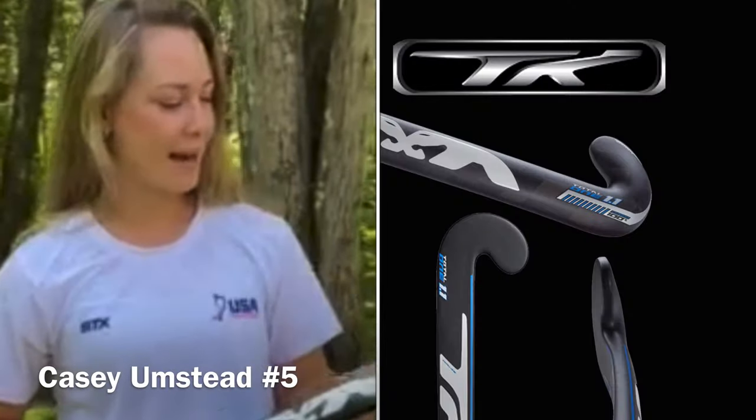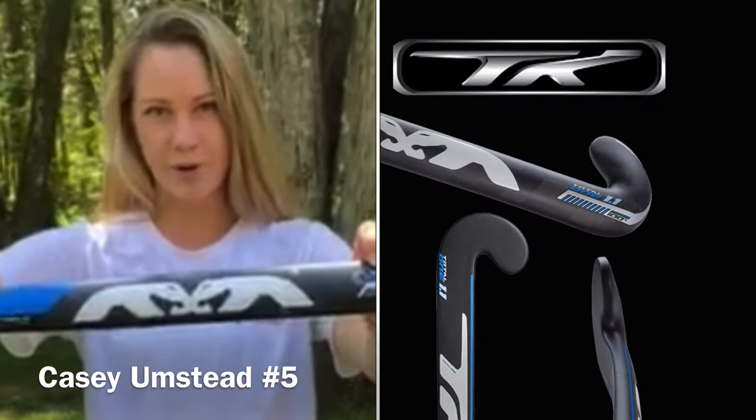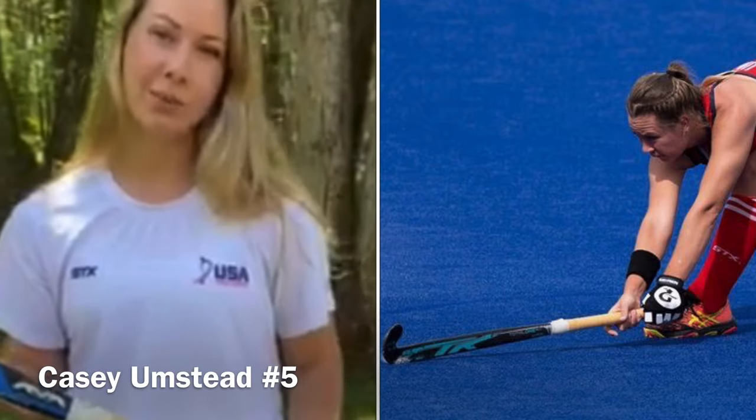Hi everyone, this is Casey Umstead from Team USA Field Hockey. I'm a defender on the national team and I play with the TK Total 1.1. I like this stick because the weight is evenly distributed and I like the curvature or the bow of the stick. It allows me to have good aerials and I feel like I have really good ball control when I'm doing pulls or dribbling. Lastly, I like this stick because it's 100% carbon, so it allows me to get power behind my sweeps or my hits.